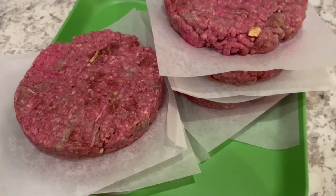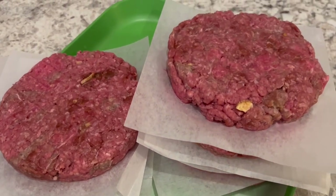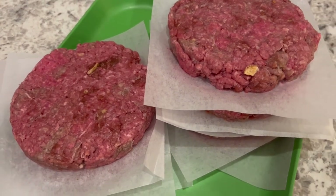I got eight patties out of that package of ground beef. Now I'm just going to cover these and put them in the fridge until later on today.